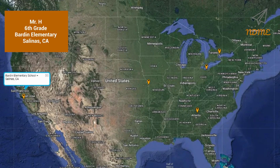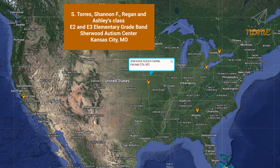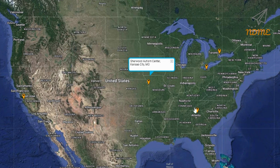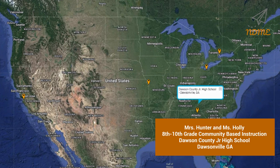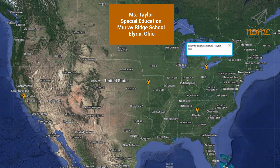It's time for Super Spectacular Shoutouts! Shoutouts today start with Mr. H and everyone in his sixth grade class at Bardeen Elementary School in Salinas, California. Next up is S Torres, Shannon F, Regan and Ashley's class, the E2 and E3 elementary grade band at Sherwin Autism Center in Kansas City, Missouri. Next up is Mrs. Hunter and Ms. Holly and everyone in the 8th through 10th grade community-based instruction program at Dawson County Junior High School in Dawsonville, Georgia. Next up is Ms. Taylor and everyone in the special education program at Murray Ridge School in Elyria, Ohio.